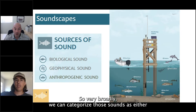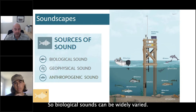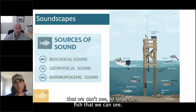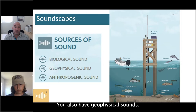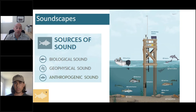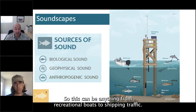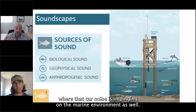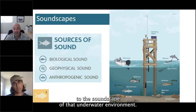Very broadly, we can categorize underwater sounds as biological, geophysical, or anthropogenic. Biological sounds include anything from tiny shrimp to cryptic fish we can't see, to larger fish and marine mammals. Geophysical sounds include wind, waves, and rain — which is especially loud underwater. Anthropogenic sounds include recreational boats, shipping traffic, bridges over water where car noise impinges on the marine environment, and gas and oil activities and pile driving — all contributing to the soundscape of that underwater environment.